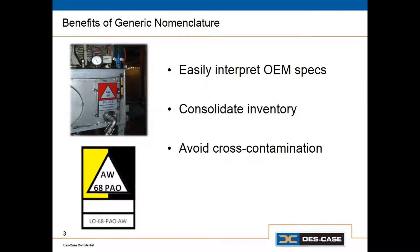This also makes it easy to consolidate inventory. When we take specific product names and translate them into a generic description, it naturally reveals redundant products, which many people have. So once we've gone through this process, we can identify all the products that fit the same description, pick one, and eliminate the others.